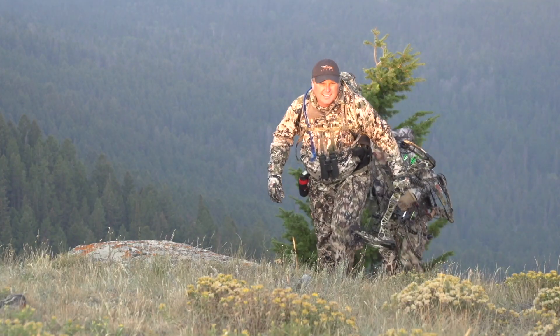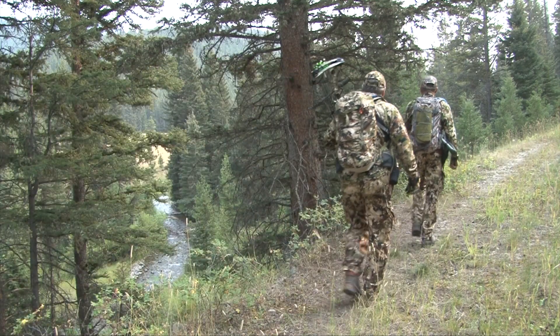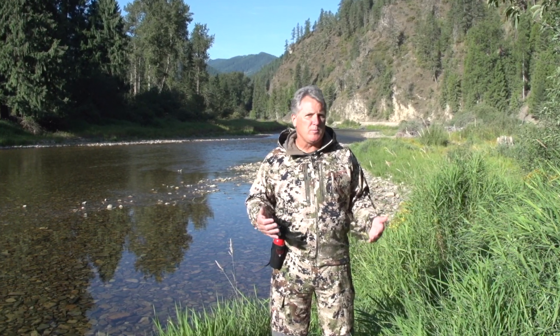All persons in any group need to have their own canister of bear spray on them and accessible. One thing I cannot stress enough: practice, practice, practice drawing and removing the safety wedge over and over again.